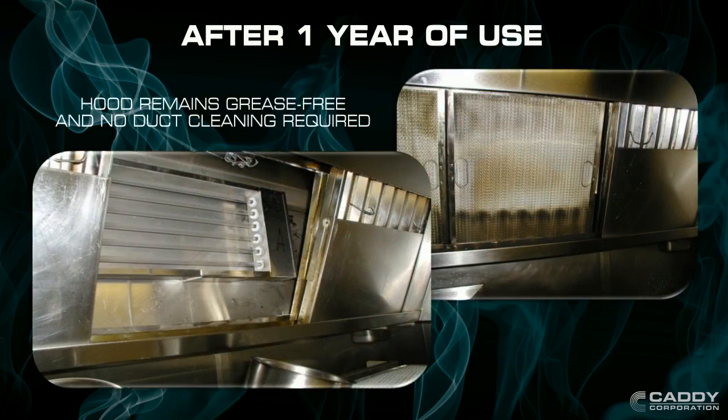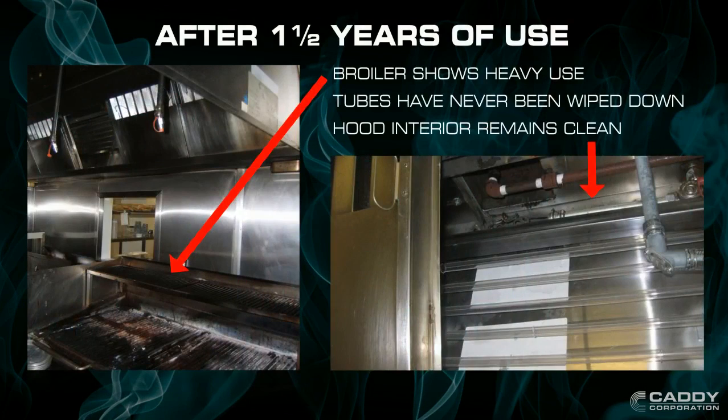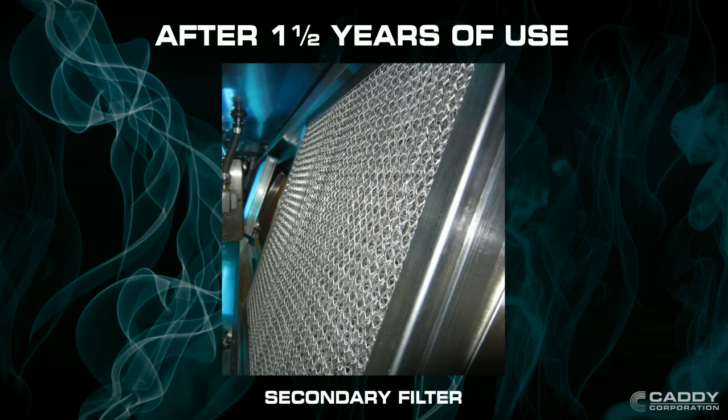After 1 year, the entire hood and duct remain grease-free. There is still no cleaning required. It's been a year and a half of heavy use and every part of the interior hood remains clean, including the bulbs, thanks to the protective mesh secondary filter.